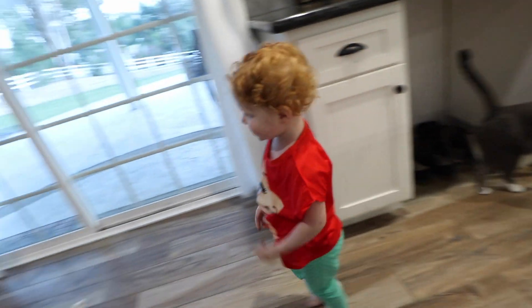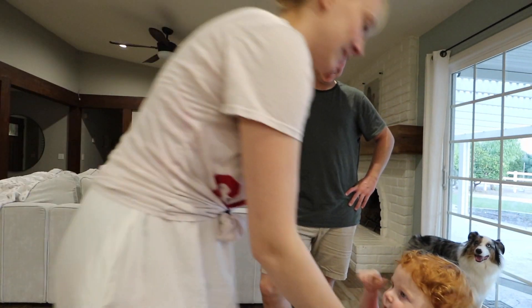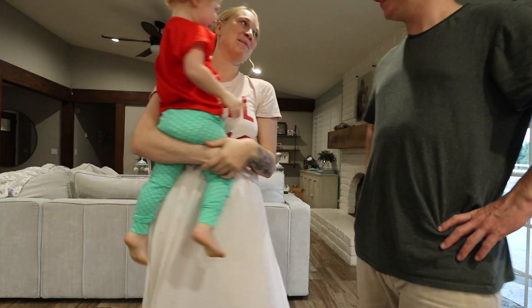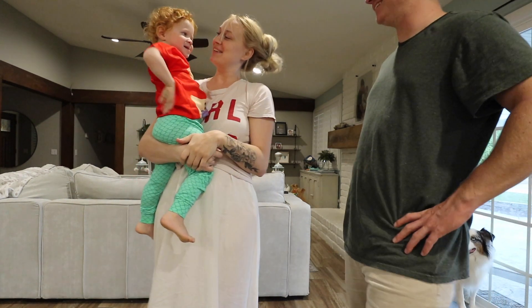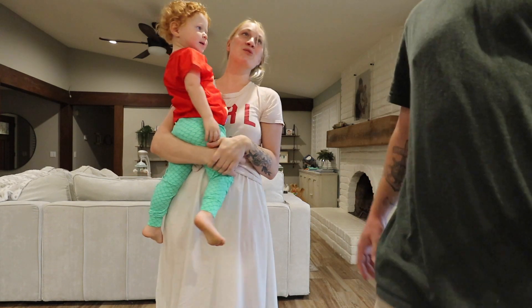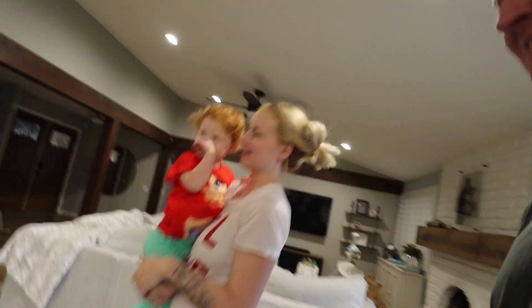Okay, where's mommy? Come here. Mama sing — you want mama to sing to you? Since daddy sang to you last night? I want both of us to sing. All right, let's go sing.